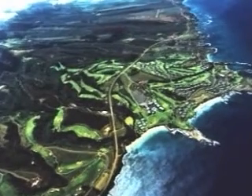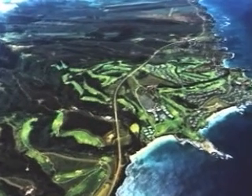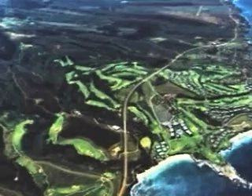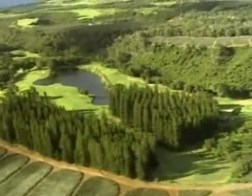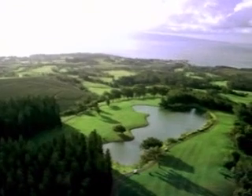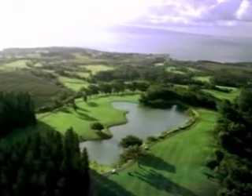Designed by Arnold Palmer and Ed See, the Village Course is a series of twists, turns, rises and falls through the West Maui foothills. A serene trek through forested Hawaiian headlands, stands of Cook and Norfolk pines remain scattered throughout the par 71, 6,632-yard course.